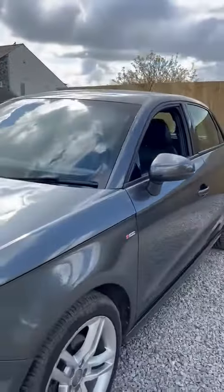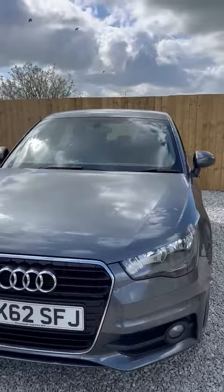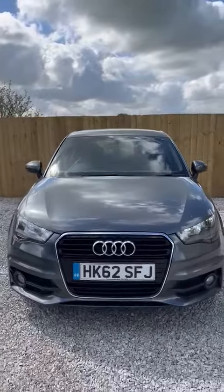And there we have it — there's our Audi A1 S-line. If you'd like any more information, please give us a call, visit our website or check us out on Facebook.